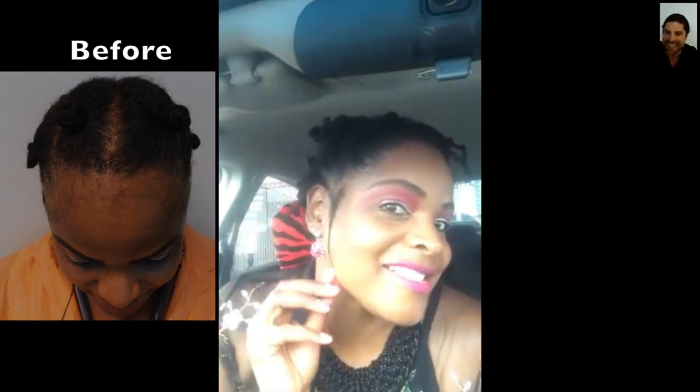She is super thrilled about her results. As you can see from the before pictures, it's night and day in terms of where she was and where she is now. She's got a lot of length — she actually measured it. It's a little over three inches, almost four inches right on the side. It's completely reframing her face in such a nice, positive way.